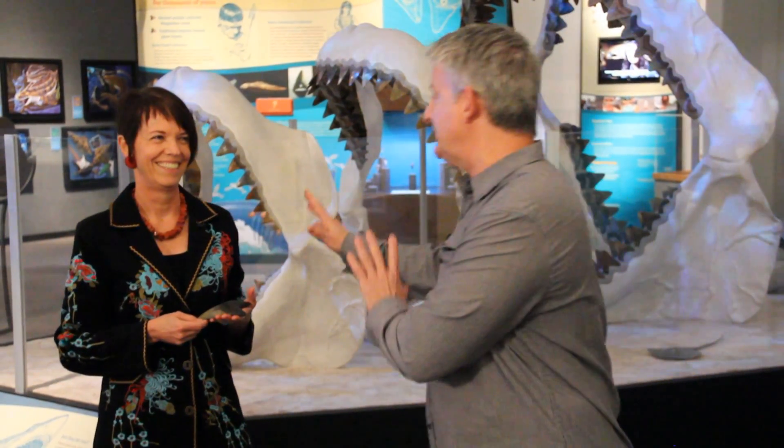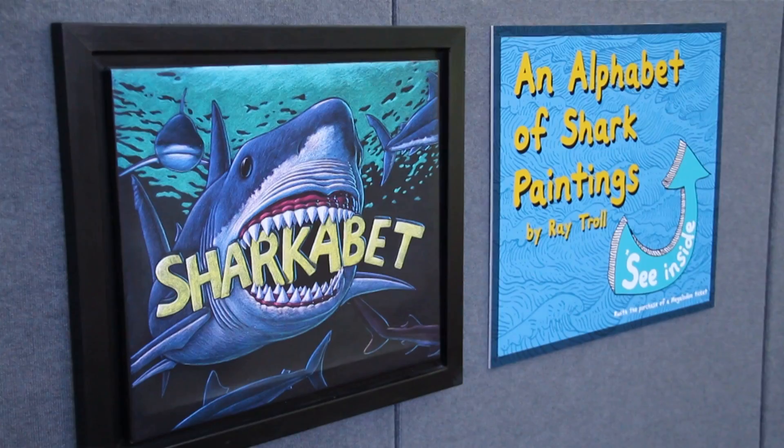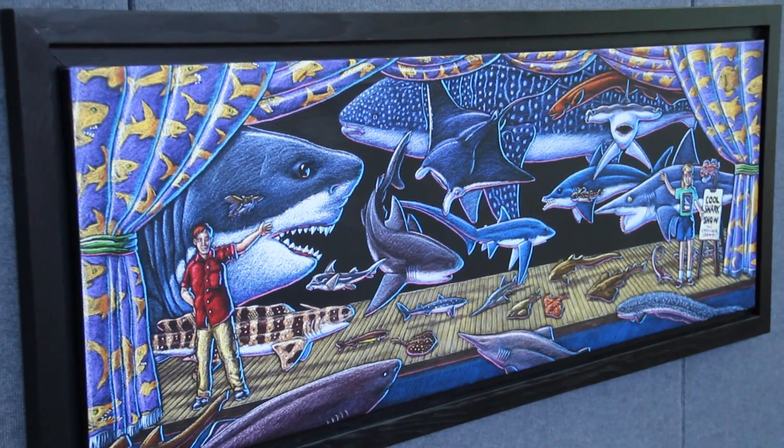Behind us — don't look, it's scary — are the different jaws. They're all Megalodon, from a 30-foot shark to a 60-foot shark, so you can get an idea of the size from just the jaw alone. We also have the entire alphabet made up with paintings by Rachel Oll of different kinds of sharks through time.